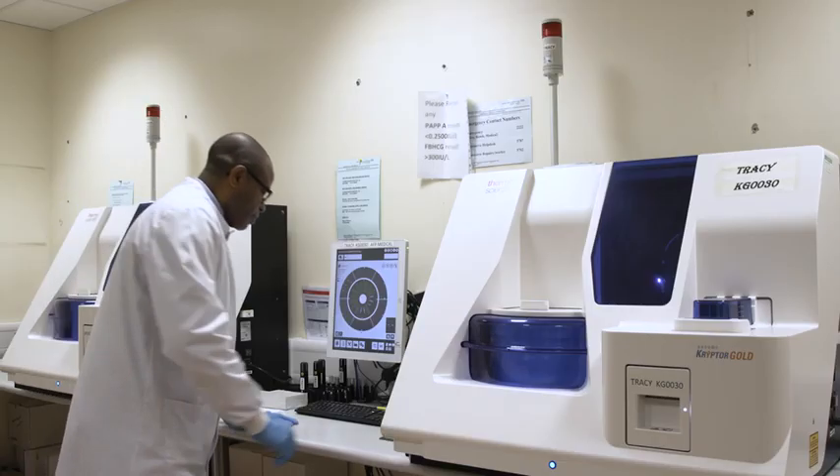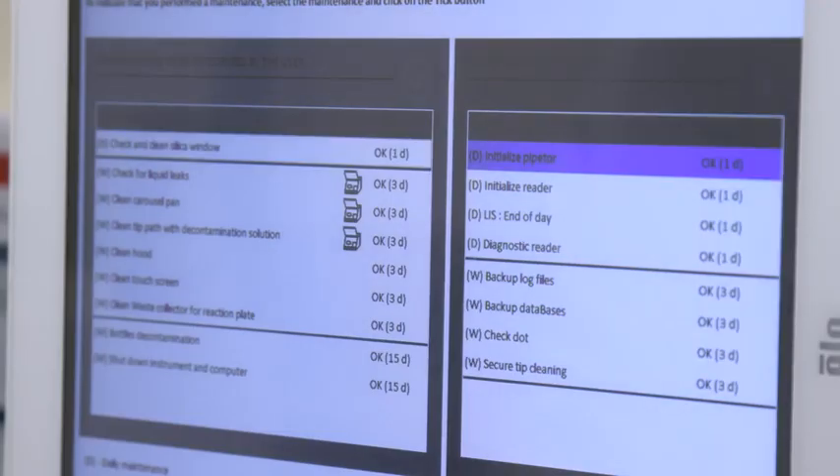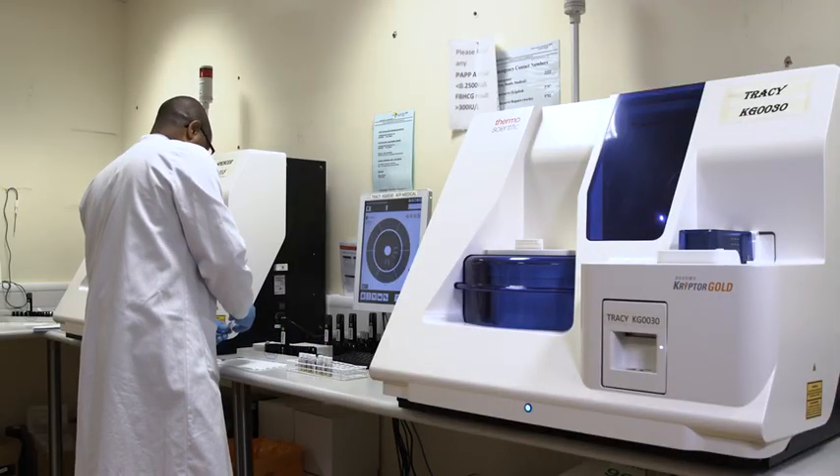It's the TRACE technology that really enables the very high levels of precision that we see on the Kryptor Gold, which is what guarantees the high quality results we're able to deliver to patients. In addition to that, it's also what gives the Kryptor the very quick analysis times you see for the Kryptor assays, and it's that that makes the Kryptor platform suitable for operating in an OSCAR environment where results are required in the clinic in real time.